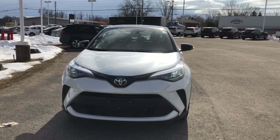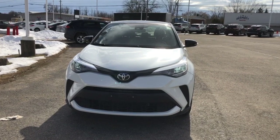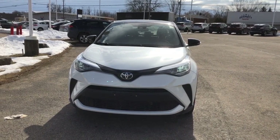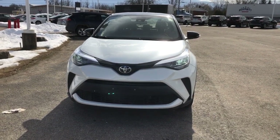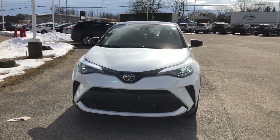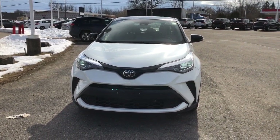Hi everyone, I'm Mallory, your friendly neighborhood car reviewer, and I'm here to show you a 2021 Toyota CHR XLE Premium located at Thousand Islands Toyota at 555 Stewart Boulevard in Brockville, Ontario.